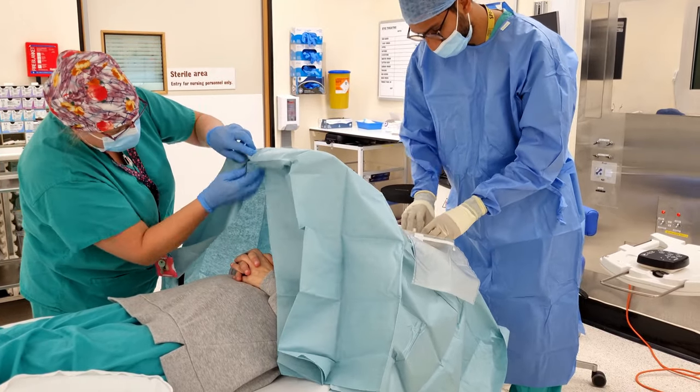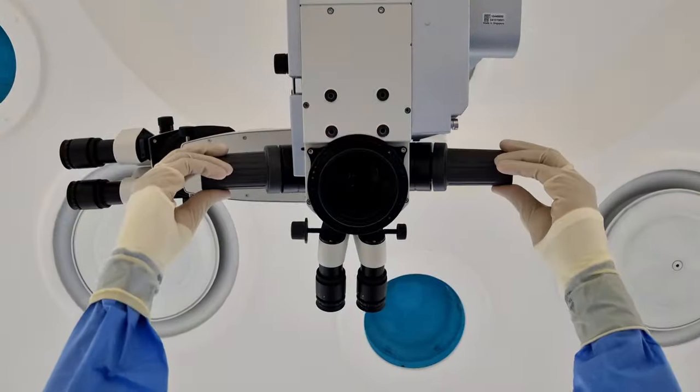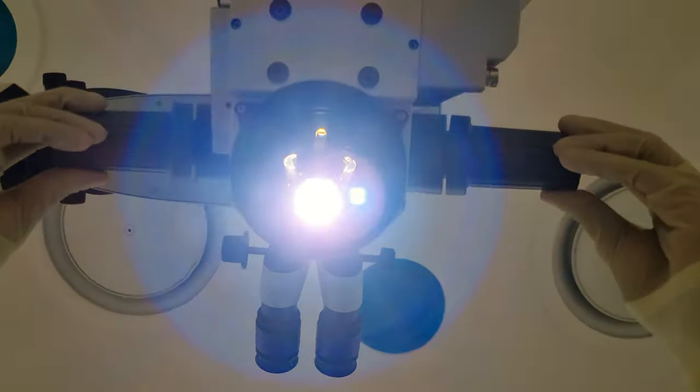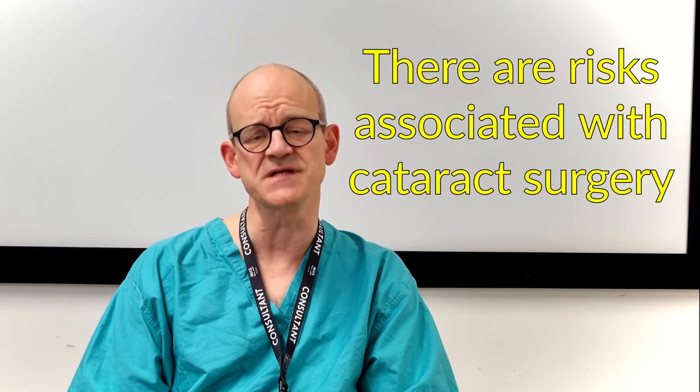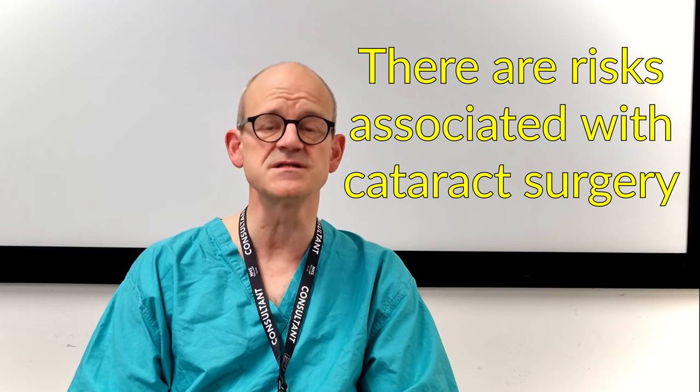Uncommonly, cataract surgery can be complicated and in these circumstances your vision may not improve, the recovery period could be extended, and occasionally further surgeries may be required. Very rarely, for less than one in a thousand patients, a bleed or an infection getting inside the eye can lead to loss of sight and occasionally to blindness.